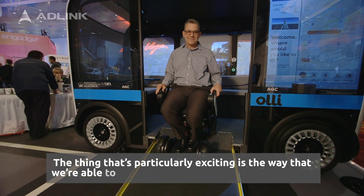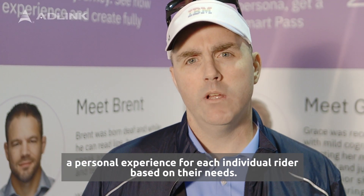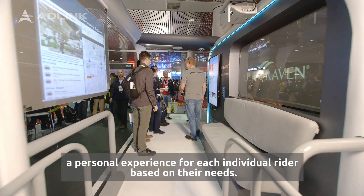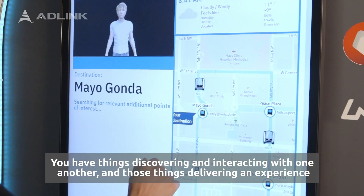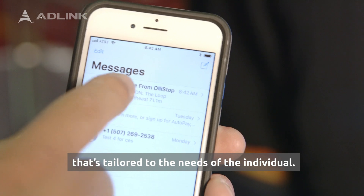What's particularly exciting is the way we're able to use technology to create a personal experience for each individual rider based on their needs — things discovering and interacting with one another, and delivering an experience that's tailored to the needs of the individual.